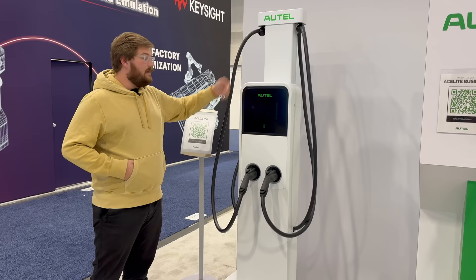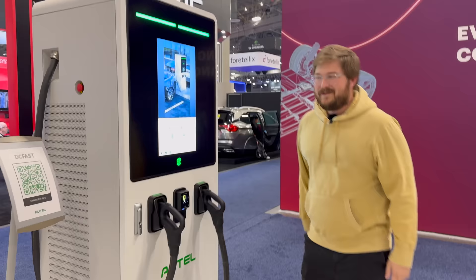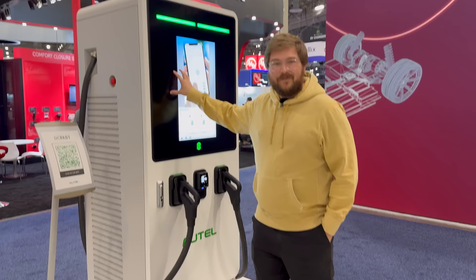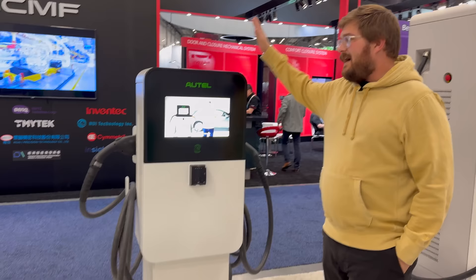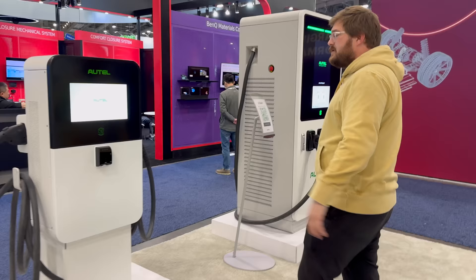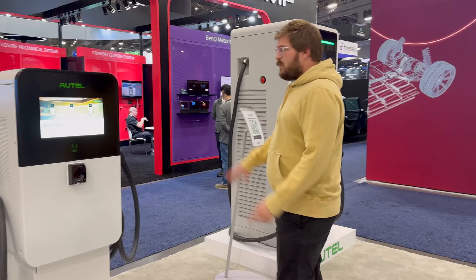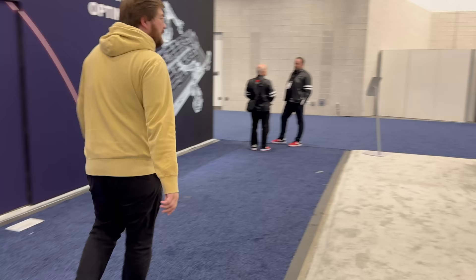And here's my baby — the 240-kilowatt unit. Mine is in the office in the garage; I've got to wire it up. They also have lower-powered DC units on a skid you can power off a normal three-phase connection, and a wall-mounted dual output at 40 kilowatts. Enough on Autel — we love the guys over there. We're going to run over towards Keysight.